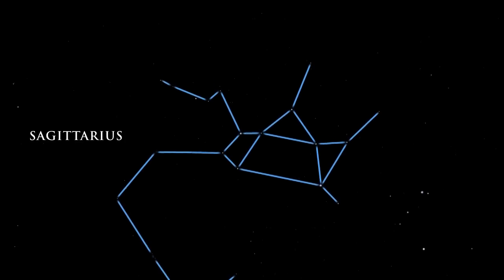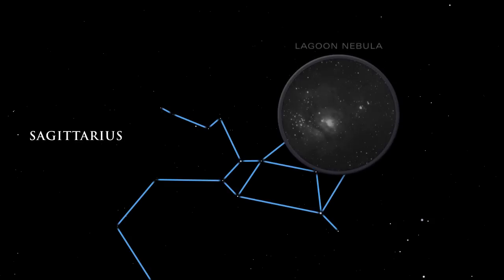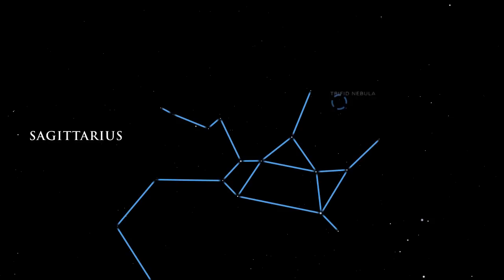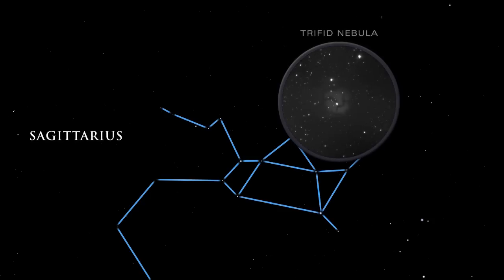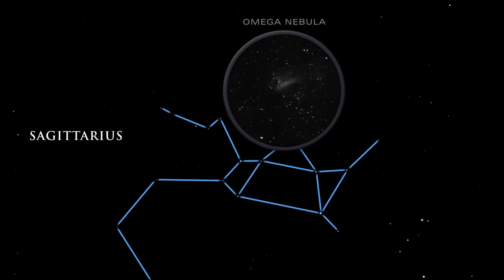A quick glance with binoculars reveals some spectacular objects. The Lagoon Nebula's gas and dust is brilliantly illuminated by the energy of the hot young stars inside it. In the three-lobed Trifid Nebula, dark dust lanes appear etched against the radiance of glowing gas. The Omega Nebula glows brightly, but we cannot see its hottest stars embedded deep inside. Infrared telescopes peering through the gas and dust can detect them.